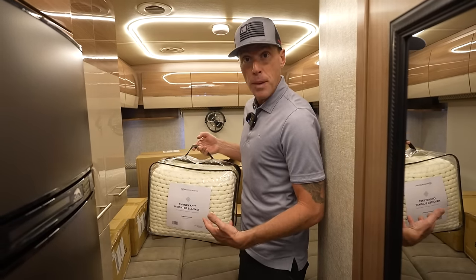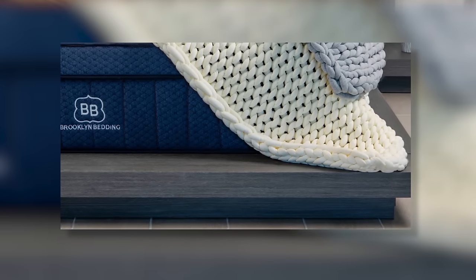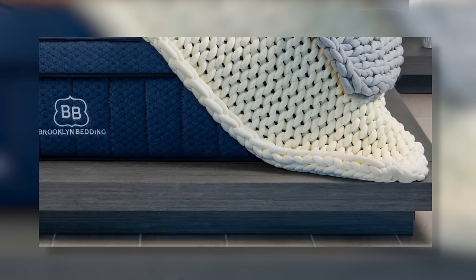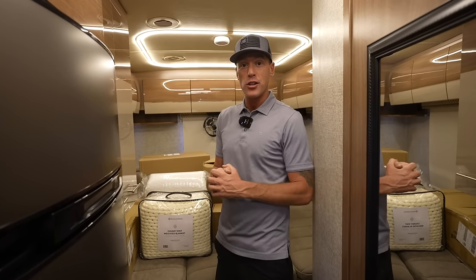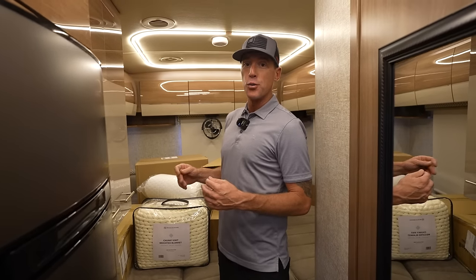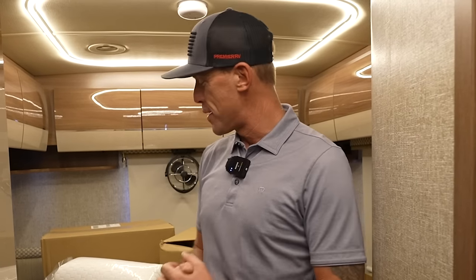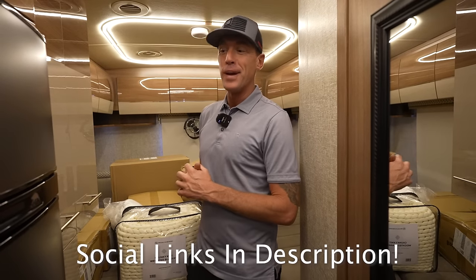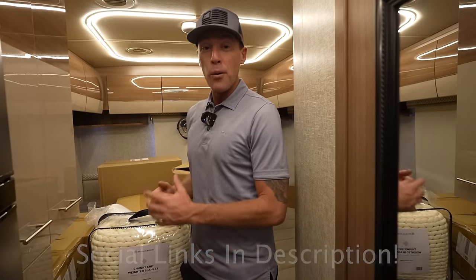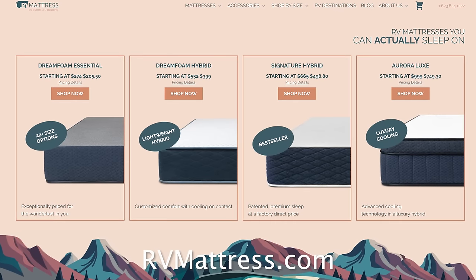If you don't need a new mattress but want to treat yourself, they also have a chunky knit blanket and high-end bedding options and pillows. We really appreciate brooklynbeddingrvmattress.com sponsoring the channel. We're also looking for RVers with cool stories in the Tampa to Fort Myers, Florida area to come on the channel — message me on Facebook or Instagram if you're interested.